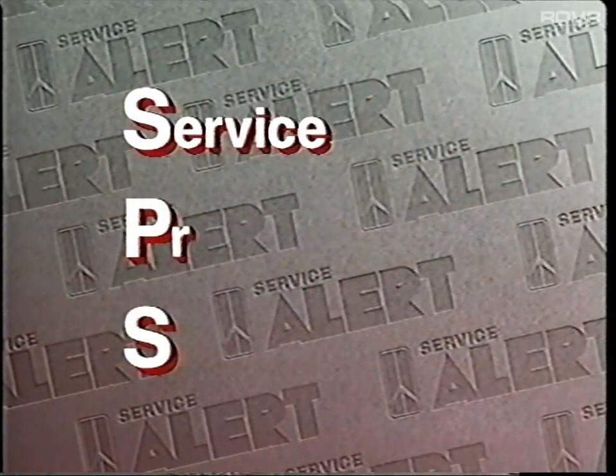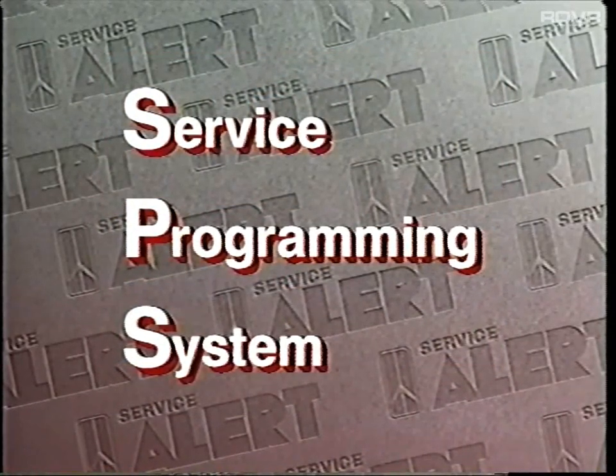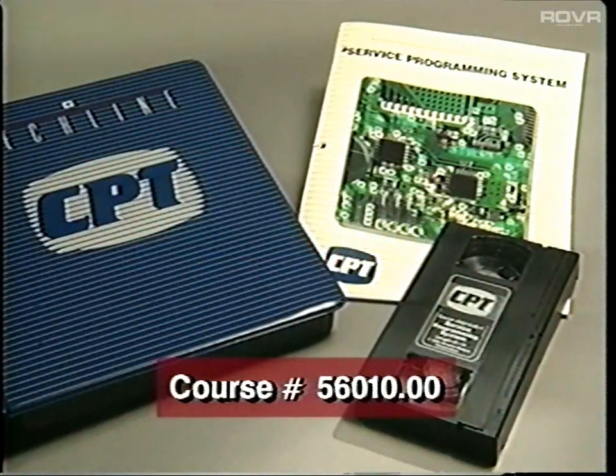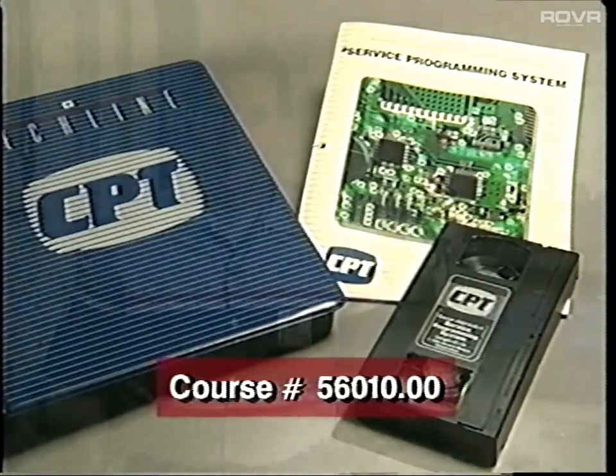SPS stands for Service Programming System. SPS provides technicians with a method for programming the PROMs in selected control modules. SPS is thoroughly covered in the CPT videotape course. SPS remote programming is one part of the Service Programming System.